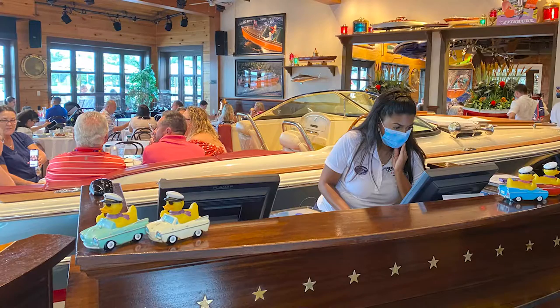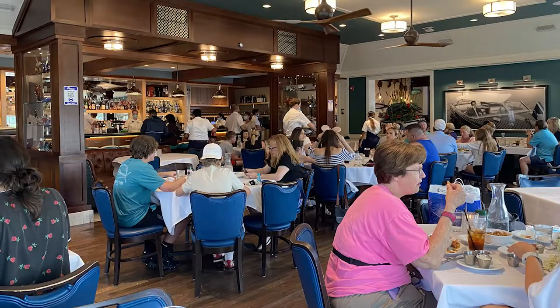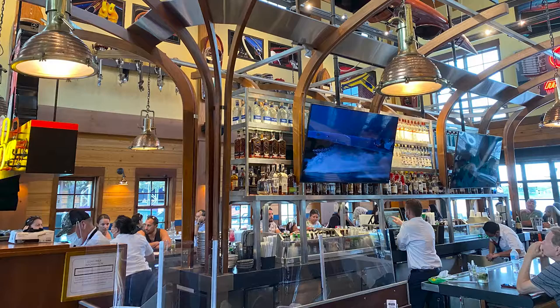Inside, one cool thing I noticed and would love to do in the future — there's one table that is an actual boat inside the restaurant, and you can sit at it. There was a family sitting there when we walked in, which was really cool. It's a big open restaurant with a lot of seating; they can hold a lot of people at once.